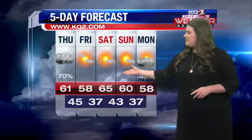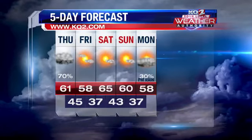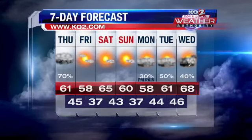Here's a look at your five to seven day forecast. Still continuing with some cooler weather. We'll warm up a little bit for your Saturday, but things cool down once again on Sunday. Stay with us — we'll be right back.